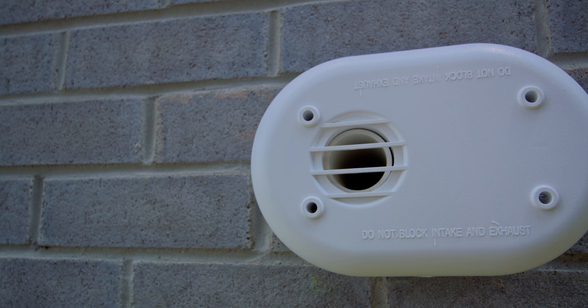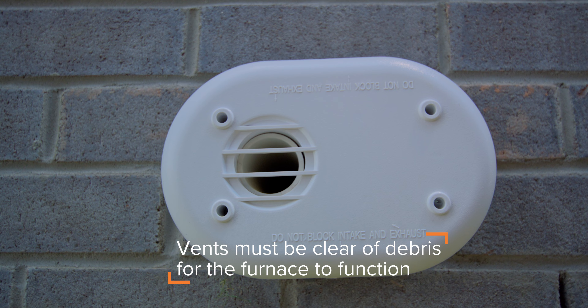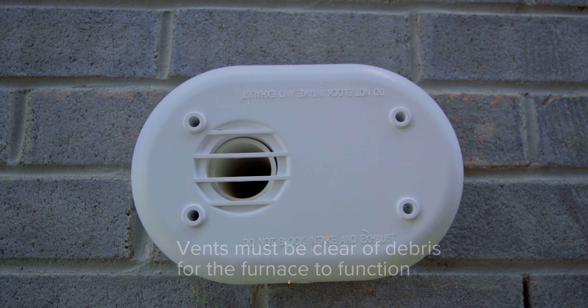Check the vents on the exterior of the home. In order for the furnace to run properly, these vents need to be left unobstructed — free of snow, ice, debris, nests, or large objects blocking the vent.